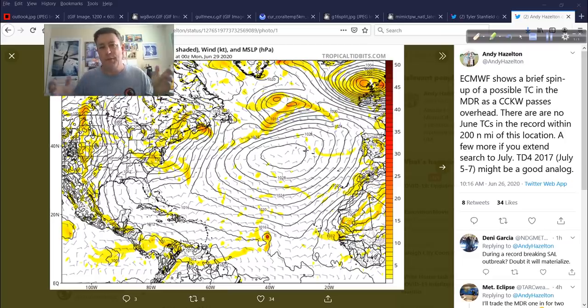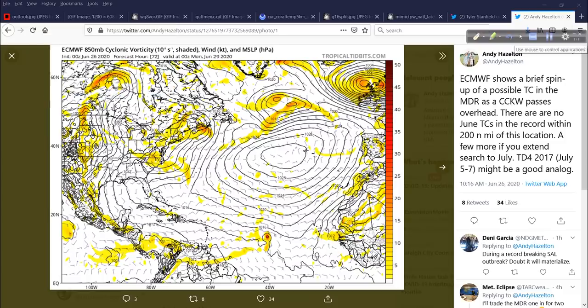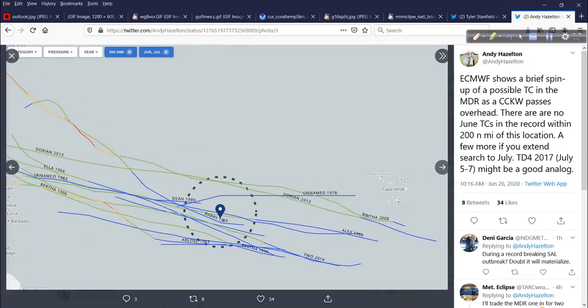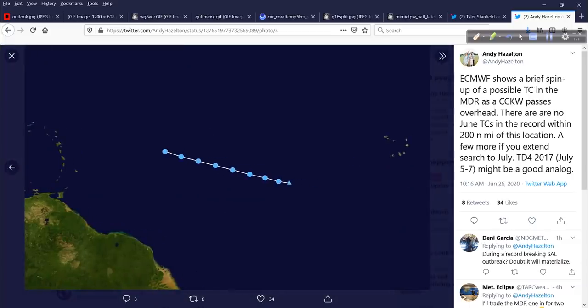And when we get to the climatologically favored peak time of late August through September — what else do I have to say? It would be very concerning for people in the islands and points west, not just the United States. This is another symptom of the overall pattern being very favorable, another signal we can't ignore. I'll be watching this very closely this weekend. If this develops, it will be very short-lived — it will ingest that Saharan dry air and get torn apart. And the area it could develop in has no precedent; these other storms of record are from much later time frames. Tropical Depression 4 in 2017 started in a similar location but on July 5th–7th. We would be a solid week or more ahead of that.